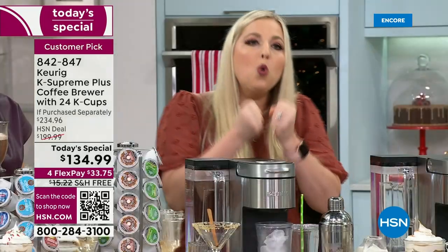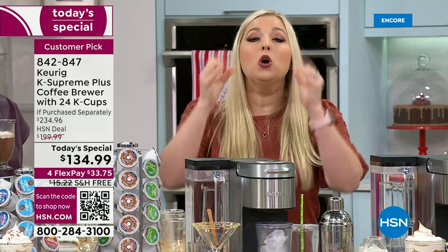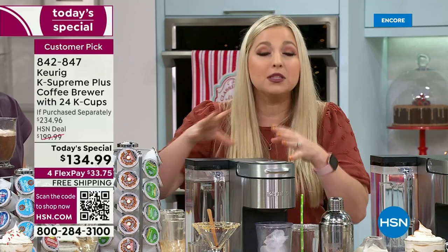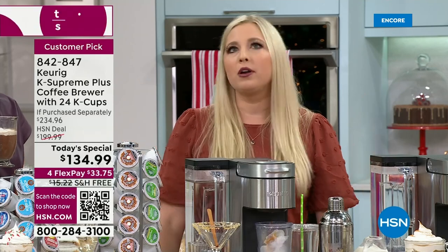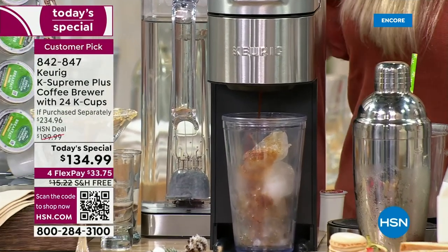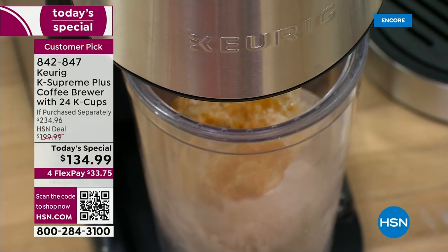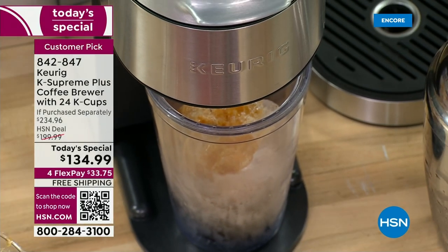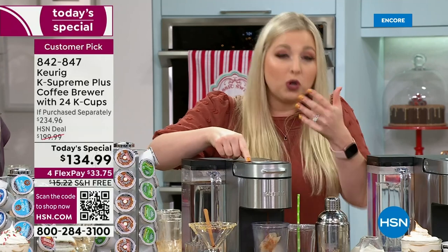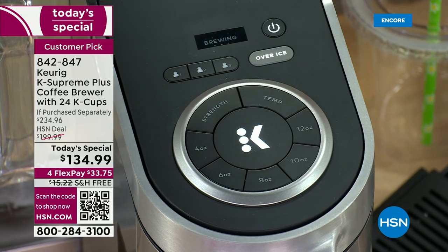The machine is so smart — when you hit the over-ice feature, it automatically lowers the temperature so your ice doesn't melt on impact and you don't end up with watered-down coffee. This is the latest and greatest Keurig innovation. The over-ice feature on this specific model is extra smart because it does it automatically for you.